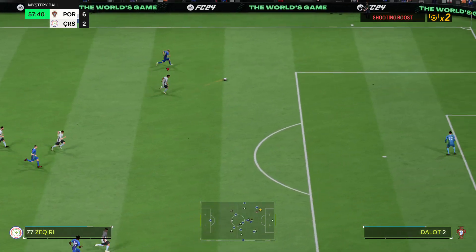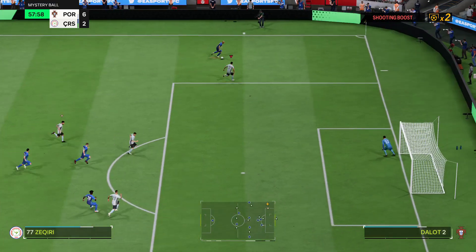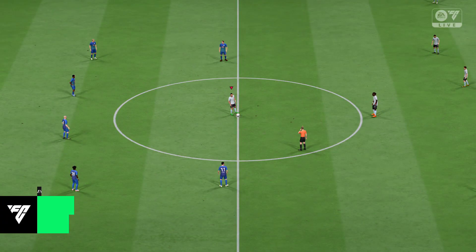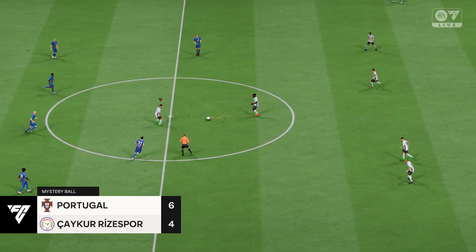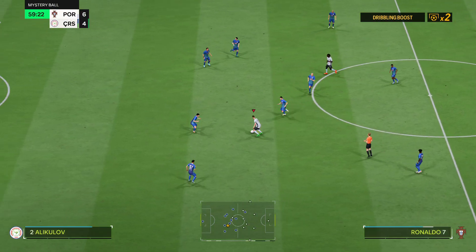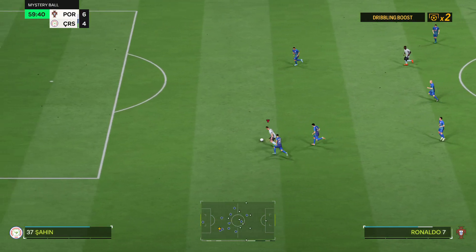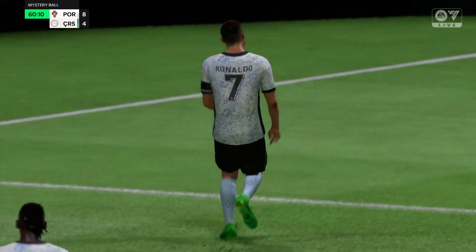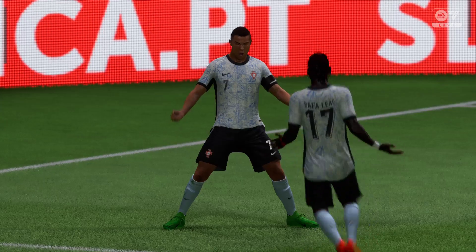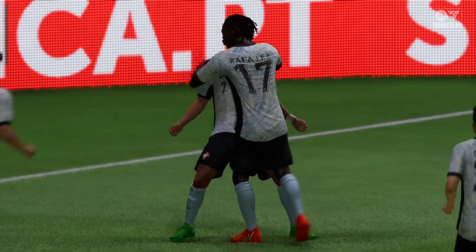Now breaking at pace, potential danger. They have the guile to open up the defence — surely there it is, and that'll count for two! Well, he's taken advantage of the mystery ball and it's a good finish. And he's in — and a goal! So very well taken. No wonder they're celebrating; really good play to capitalise on the active mystery ball.